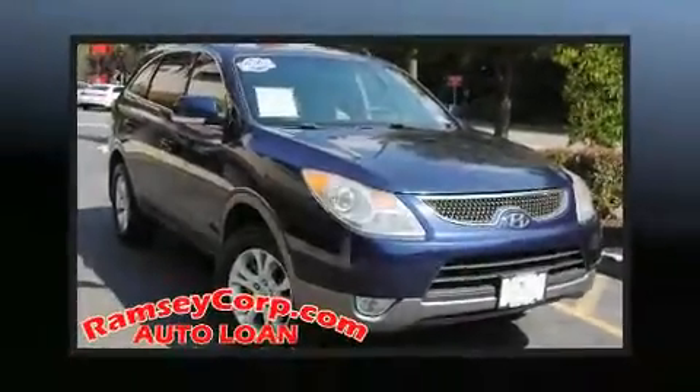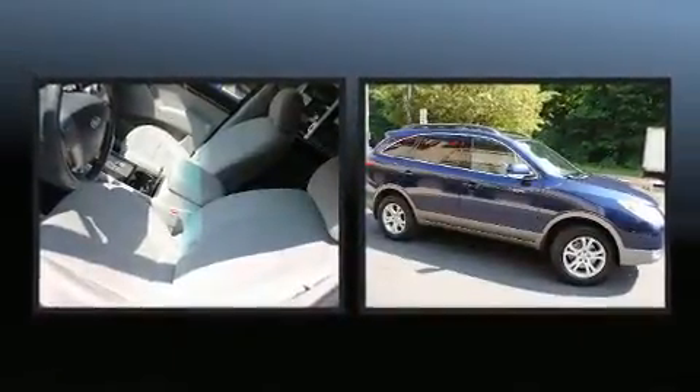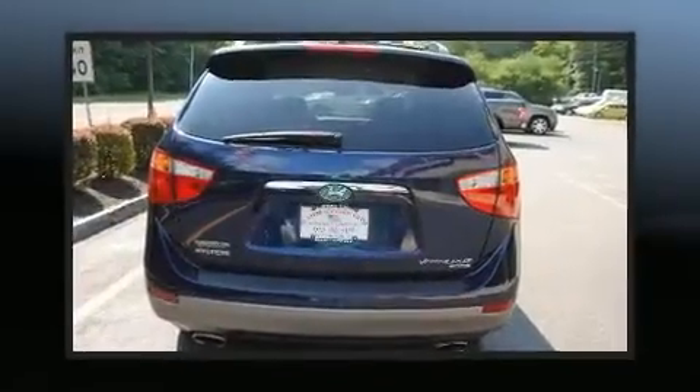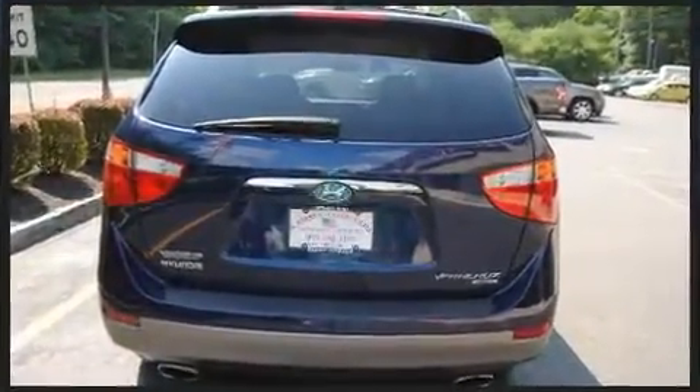Take command of the road in the 2010 Hyundai Veracruz. A 3.8-liter V6 engine pairs with a sophisticated six-speed automatic transmission, and all-wheel drive keeps this model firmly attached to the road surface.